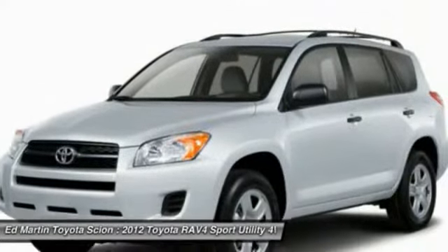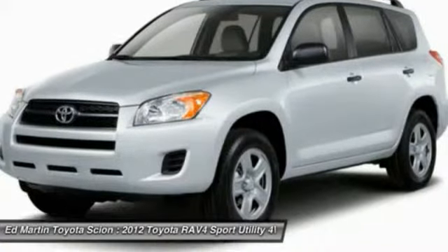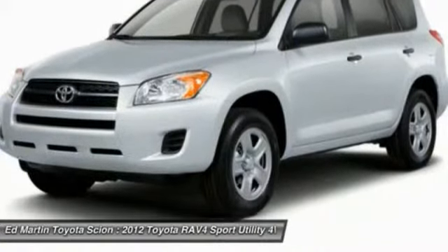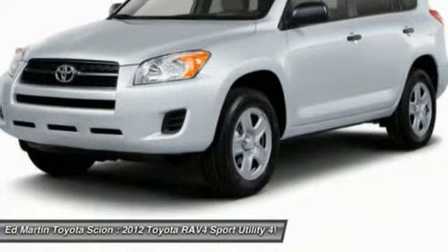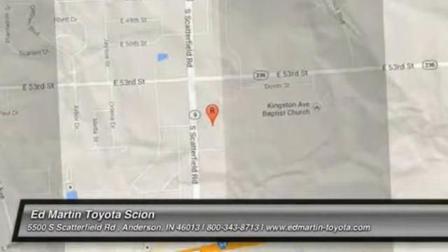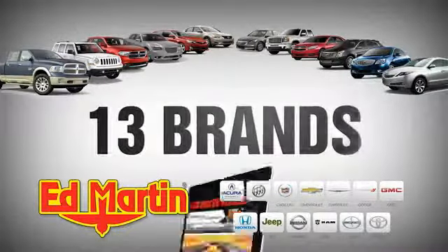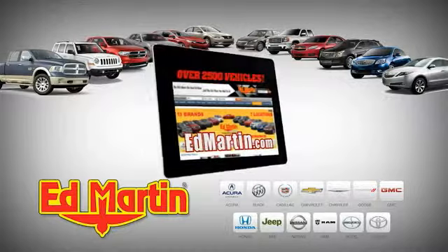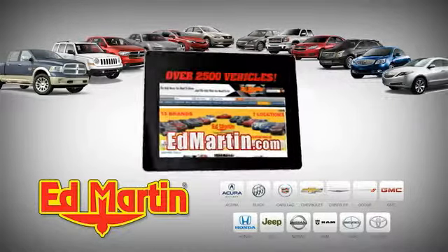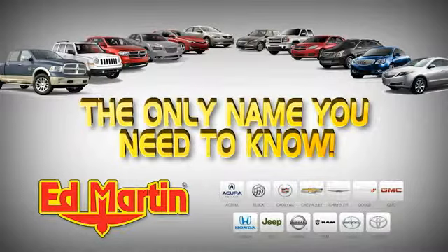Searching for a dependable vehicle that looks great too? You've found it, so stop in today. 7 locations, 13 brands, over 2,500 new and used vehicles online at edmartin.com. Ed Martin is the only name you need to know.